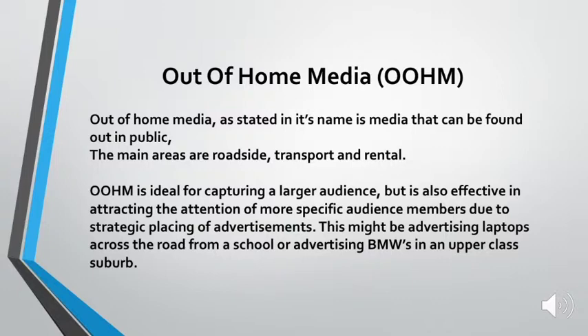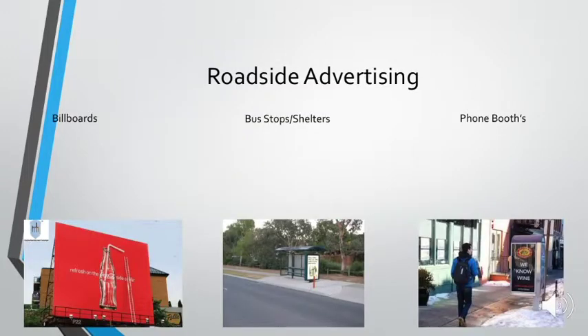So, out-of-home media. Out-of-home media, as stated in its name, is media that can be found out in public. The main areas fall into three categories: roadside, transport, and retail. Out-of-home media is ideal for capturing a larger audience, but it's also effective in attracting the attention of more specific audience members due to strategic placement of advertisements — for example, advertising laptops across the road from a school, or advertising BMWs in upper-class areas.